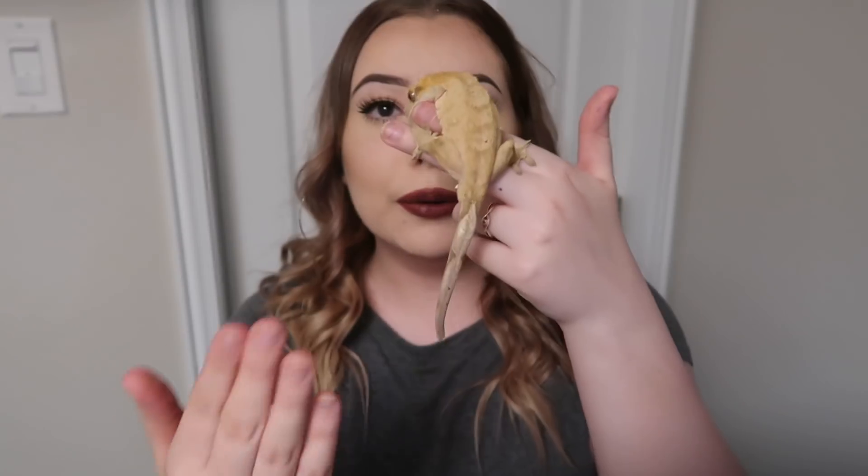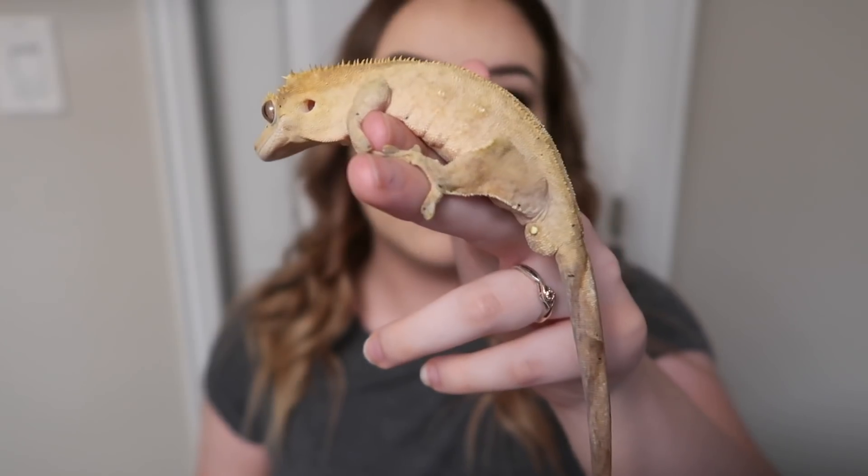Dropping their tail is a defense mechanism — if a predator grabs the gecko by the tail, it can drop it and escape. In captivity they're not likely to encounter predators, but if your gecko gets scared it can still drop its tail. So when handling a crested gecko, be careful: grabbing them by the tail, chasing them aggressively with your hand, or just spooking them could cause it. My friend Taylor has two crested geckos and both have dropped their tails — they're just left with a little nub.